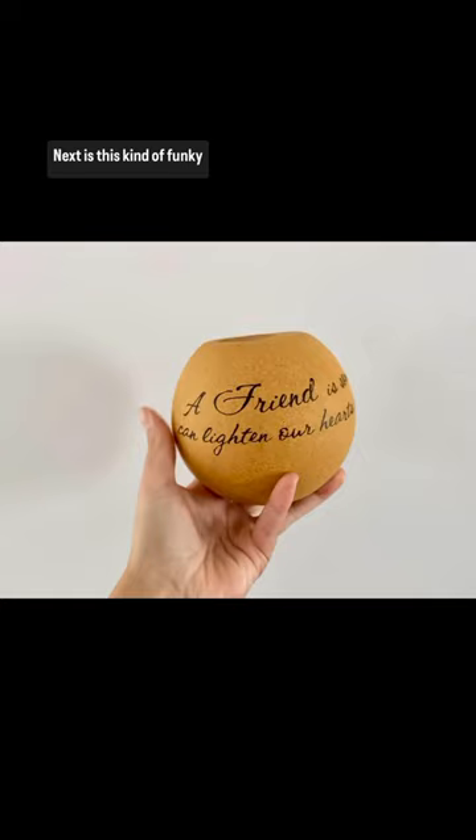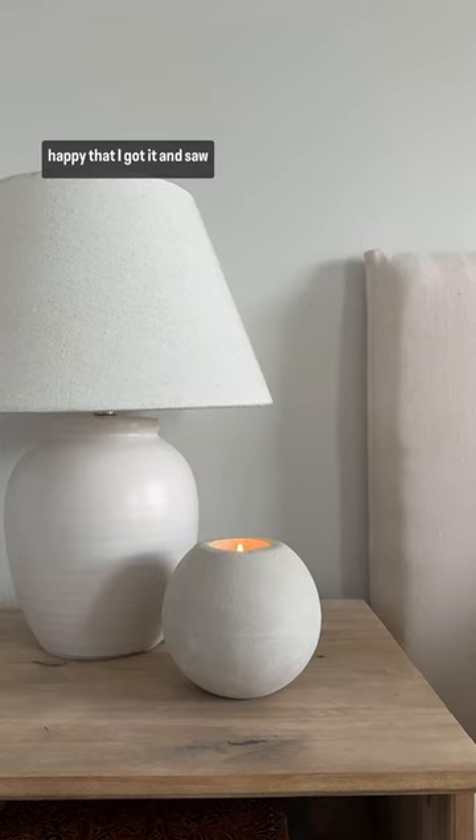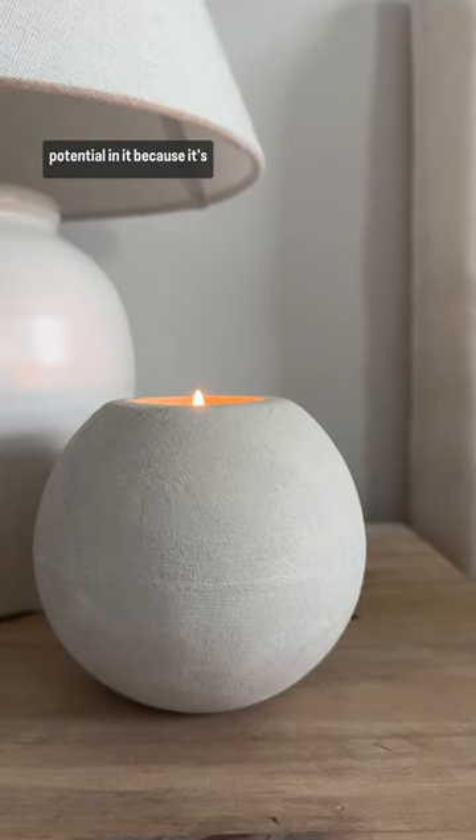Next is this kind of funky candle holder that I would have passed by but I turned into this beauty and I'm so happy that I got it and saw potential in it because it's so cute.